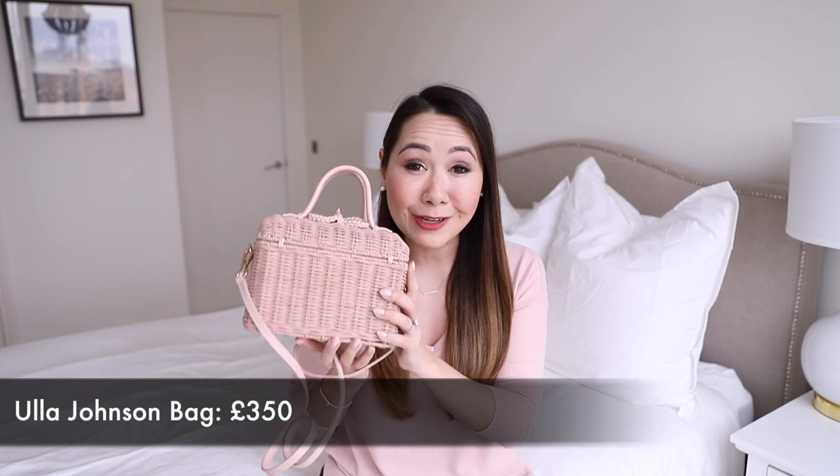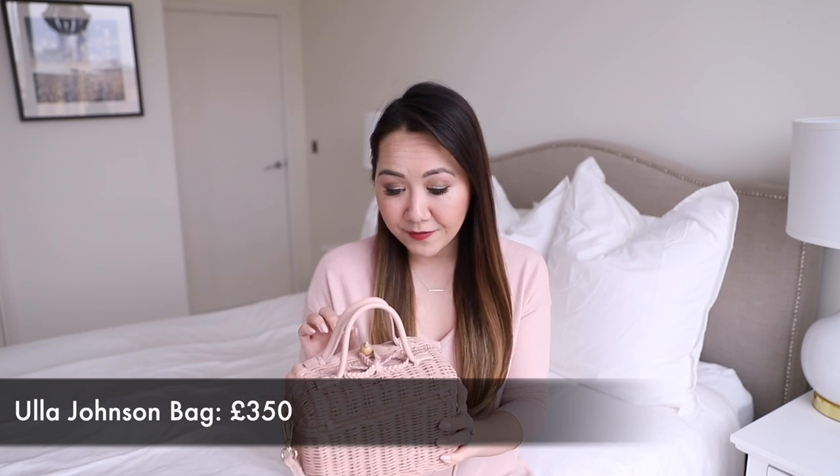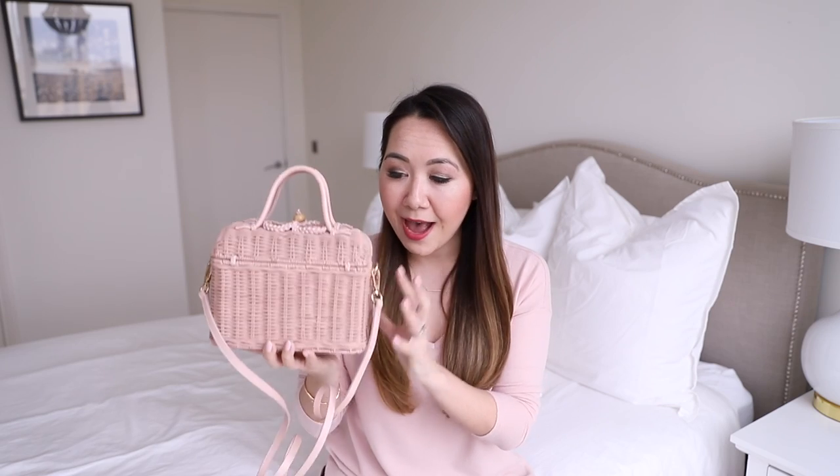My first pick is this Ula Johnson basket bag. I am such a huge fan of Ula Johnson — I've spoken about the brand before on my channel, I absolutely love the entire line. The clothing is very expensive but the bags are priced a little more reasonably, and I saw this and absolutely fell in love. I've been after the perfect basket bag for the longest time and really struggled to find one at a good price point.